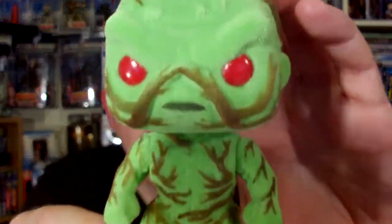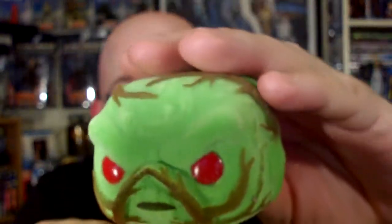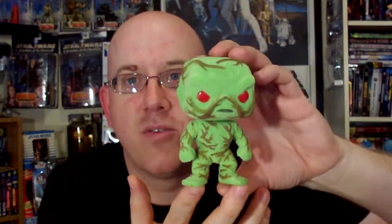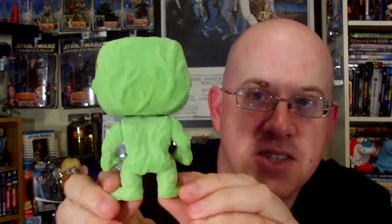Swamp Thing is one of my favorite DC comic superheroes. He's got vines and roots all over, and I'm really getting into these flocked Funko Pops — my girlfriend got the flocked Cheshire Cat, and we also picked up the flocked Stitch from Disney. This guy has his little red eyes and he's all fuzzy. The only complaint is the brown roots stop on the front — there's no detail on the back of this guy.